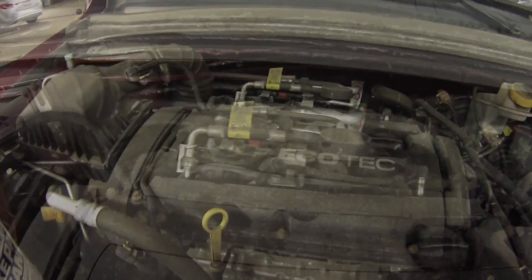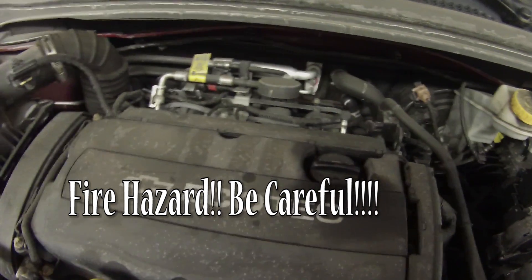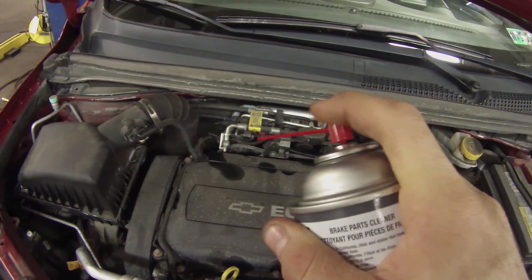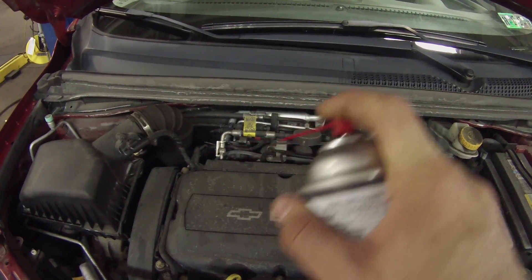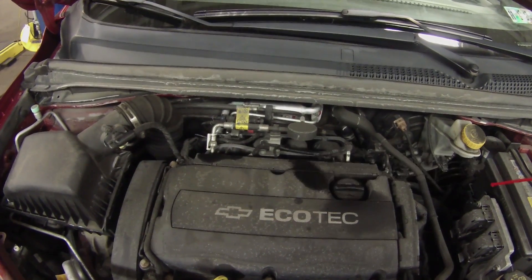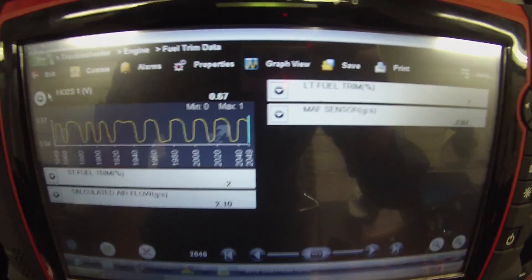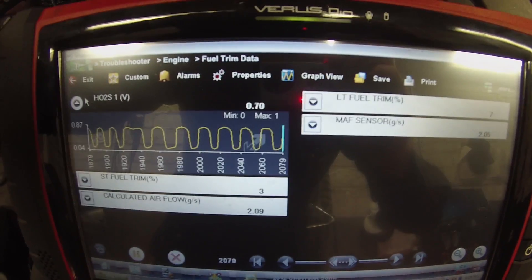I'll spray a little bit of brake clean around and see if I get any fuel trim change — keep it simple for right now. I just got a little bit of brake clean here. You've got to be careful doing this on a hot engine. I'm just going to spray a little bit. Spraying some brake clean around this intake tube and I'm definitely getting some fuel trim changes.